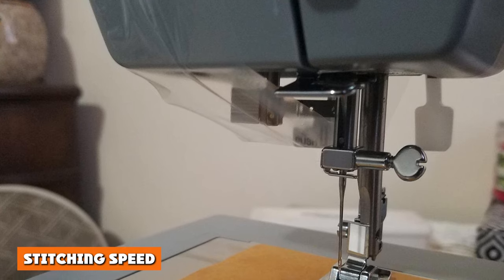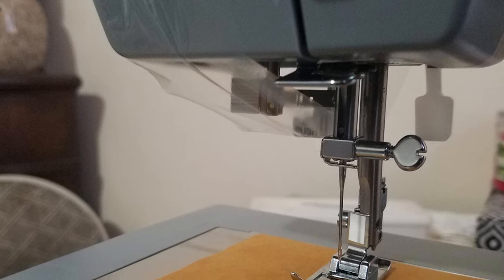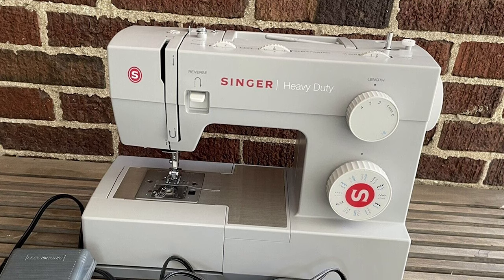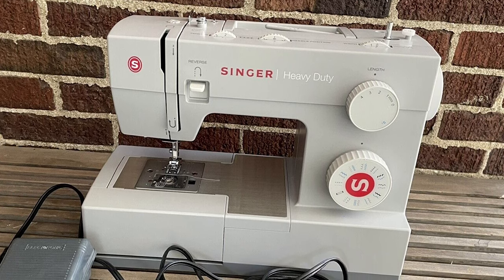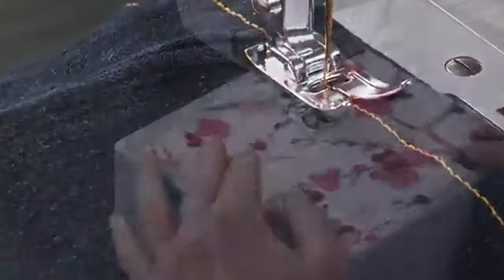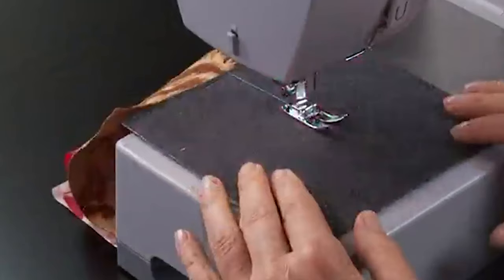Both are capable of sewing at a speed of 1100 stitches per minute, which is way faster than other sewing machines available at the same price or at a higher price. Some of Singer's high-end models, such as the Singer 9960, have a sewing speed of only 850 stitches per minute.